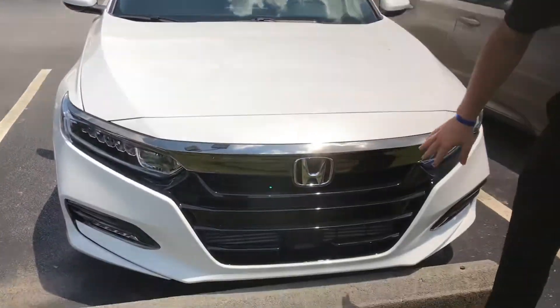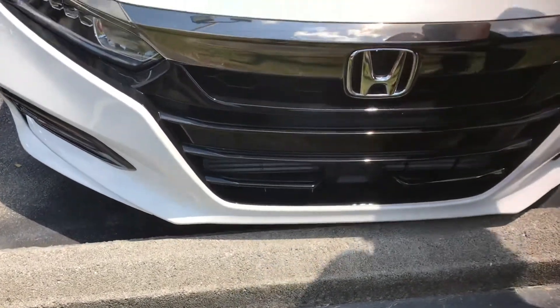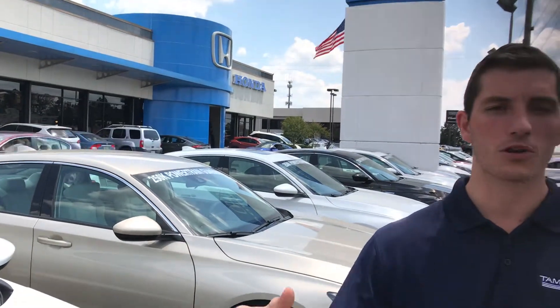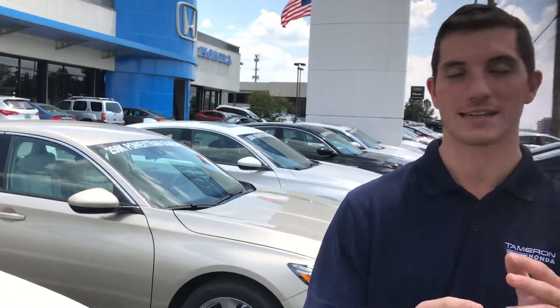Up front you're gonna have your nice piano black grille, and at the bottom you've got a sensor that works along with the monocular camera up front in your windshield. Those two things work together to get you your Honda Sensing package — so adaptive cruise control, lane keep assist, forward collision mitigation, and road departure mitigation. Basically that means it's gonna hold you in your lane and keep you from running into anybody. It's an amazing feature.